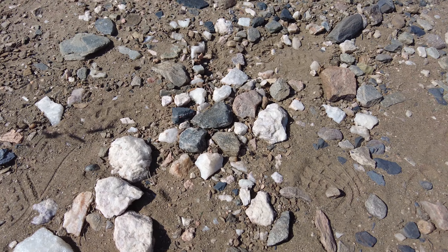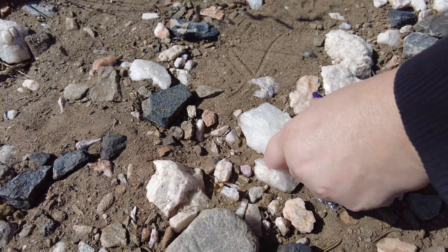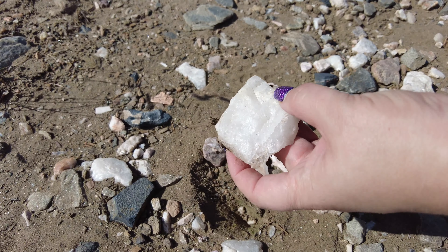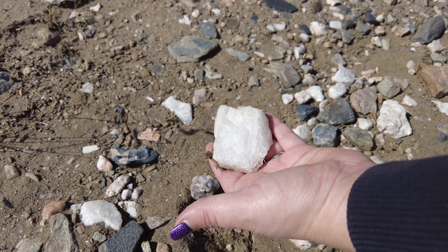Look at all this quartz just lining the road. Some of these are beautiful. Look at that — yeah, that's beautiful. Awesome.